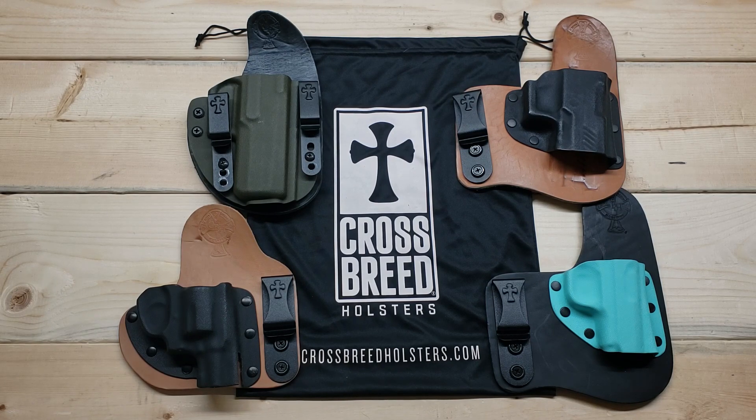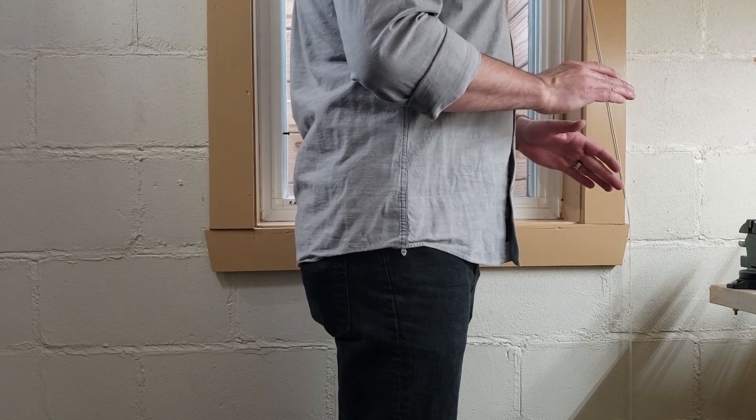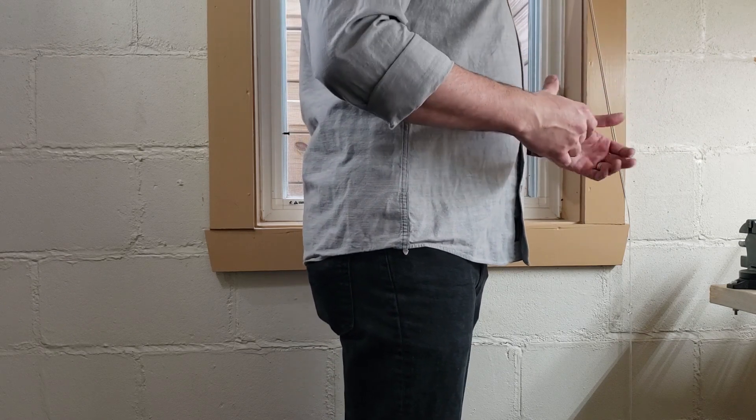I'll go ahead and show you the way these holsters work — a closeup view of them — and then put them on so you can see the different ways they conceal and the ways they're worn. Then we'll go ahead and talk about the company's lifetime warranty and what they offer in customer service, which is kind of what put them over the edge for my personal holster choice versus going through some of the other bigger companies like Galco, Blackhawk, or Bianchi. I feel like Crossbreed has taken really good care of me as a customer.